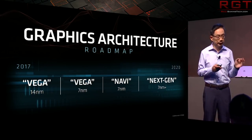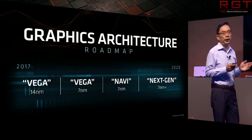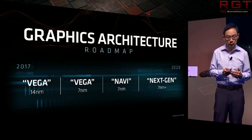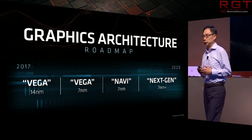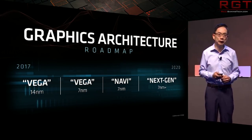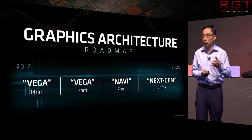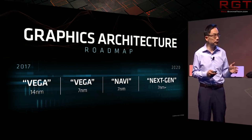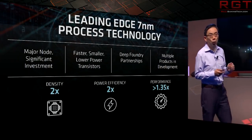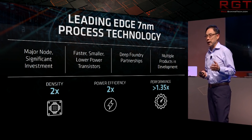Hopefully we're going to get at least the release date for both, and hopefully more details regarding Navi as well. We've heard a lot about Zen 2, but essentially zero official information regarding Navi. I'm hungry for more information about Navi, but even if we don't hear anything here, we can expect to hear more later in the year, as AMD are confirmed to be at Computex.